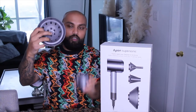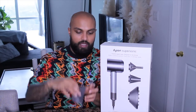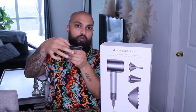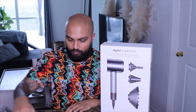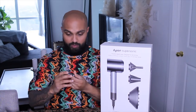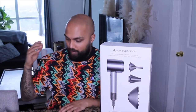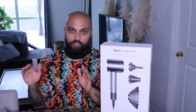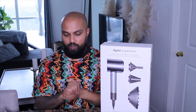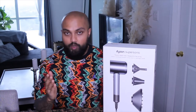Here are all the parts: the diffuser, the wider nozzle, and the precision styler — this is the one I use the absolute most. It's got a really narrow opening at the bottom. You also get this really cool cleaning brush in the box. This is why I love Dyson — their products are phenomenal, the innovation is out of this world, and they really think of everything. But before I get into all that, let me give a quick breakdown on blow dryers.